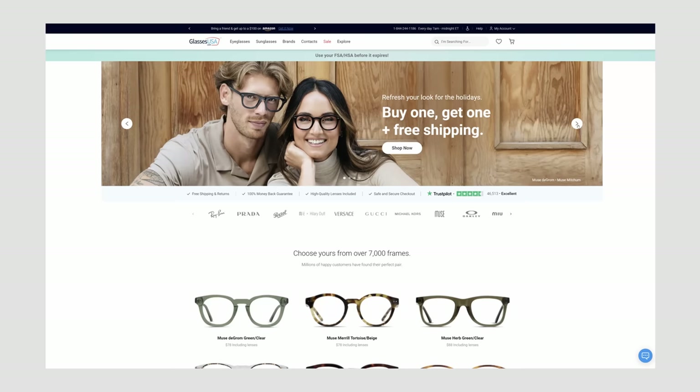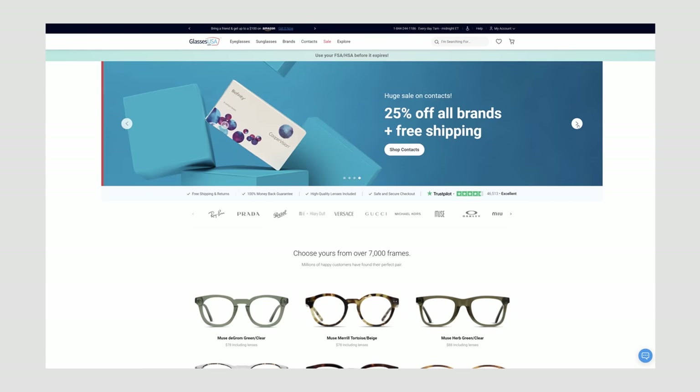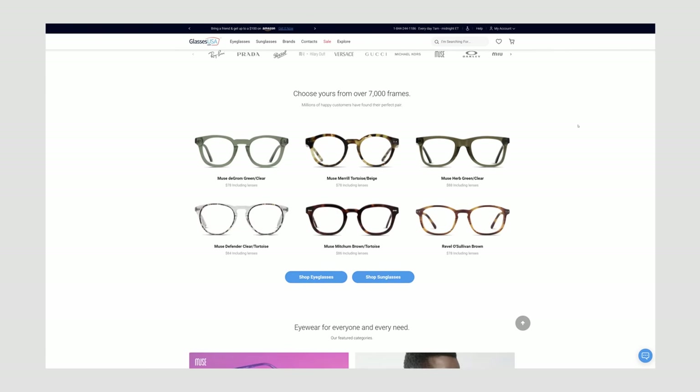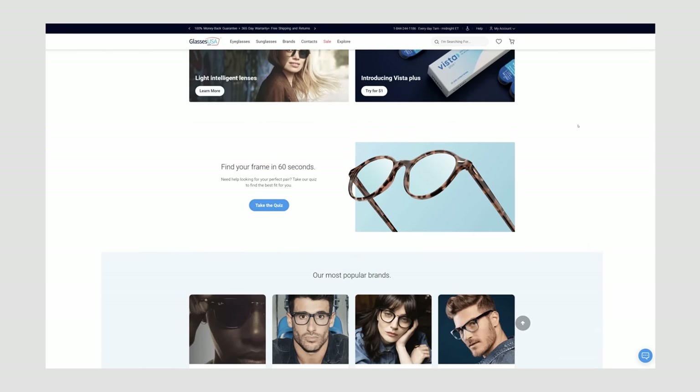For breakfast I thought I'd try something new, but before I get into that I want to thank GlassesUSA.com for sponsoring this video. By cutting out the middleman, GlassesUSA.com offers over 10,000 prescription glasses and sunglasses, including in-house brands like Muse and designer brands like Ray-Ban, Oakley, Gucci, and many more, at up to 70% off retail prices.